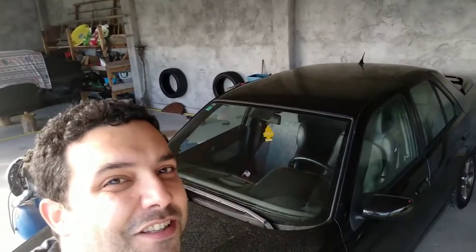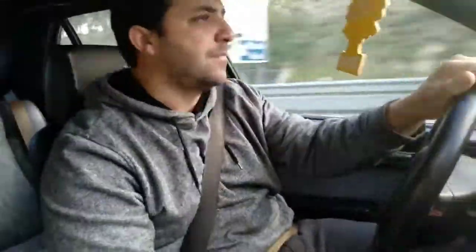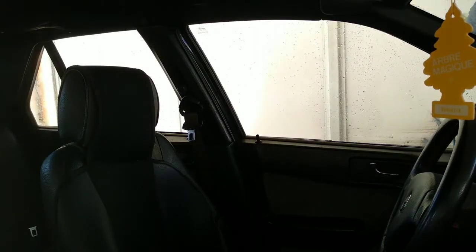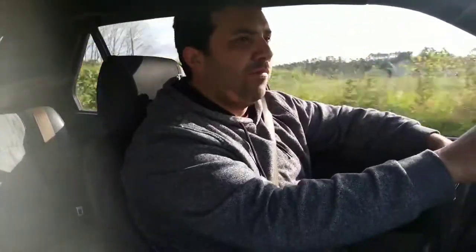Here it is, my Alfa Romeo 155. It needs a bath, right? I bought this car 10 years ago with the purpose to repair it and sell it. As you can see, I did not sell it — I don't want to sell this car anymore, because I am very attached to it.